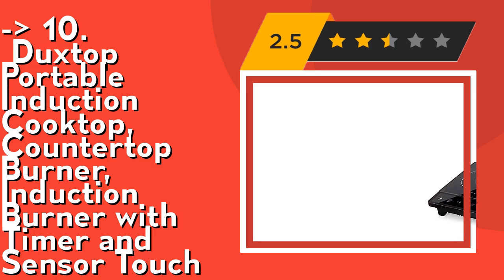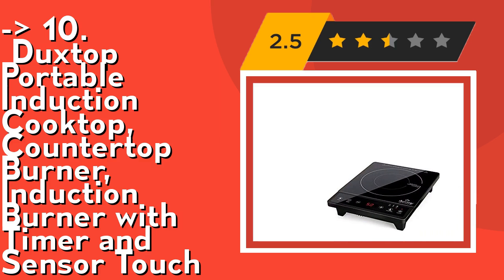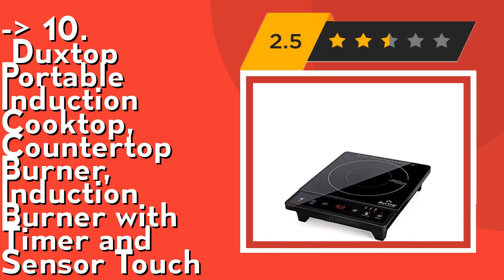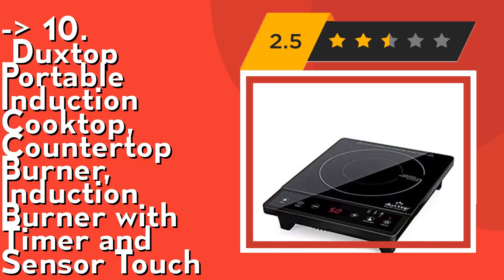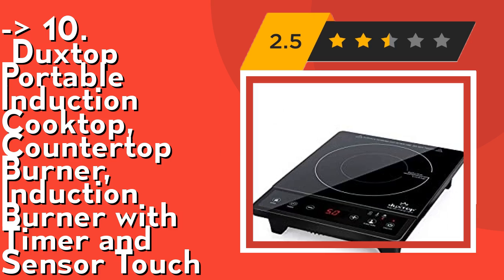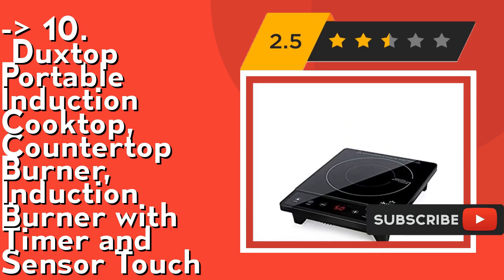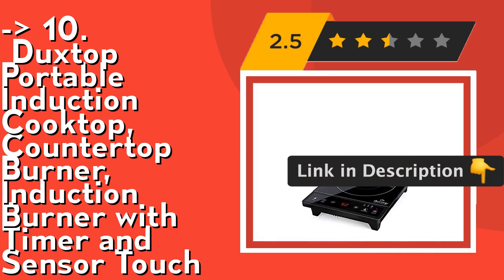Choose from 15 preset power levels (200W to 1800W) and 15 preset temperature level settings (140°F to 460°F). With an 83% energy efficiency rating, the induction cooker is more efficient than traditional gas or electric stoves, yet provides quick heat-up and faster cooking times.